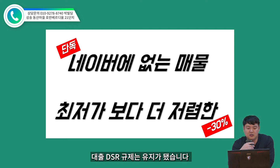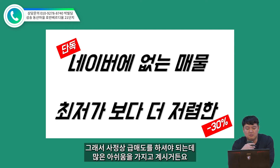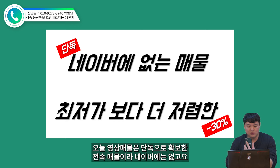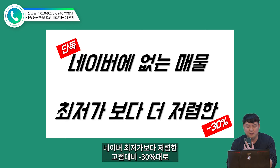맞통풍 타워형 구조로 거실과 주방이 무려 10m나 되는 34평 아파트입니다. 삼성 21단지 호반베르디움인데요. 현재 이 영상을 매도인께서도 시청하고 계시는데, 최근 규제가 용산과 강남 3구를 제외하고 모두 해제가 확정이 됐지만 대출 규제, DSR 규제는 유지가 됐습니다.